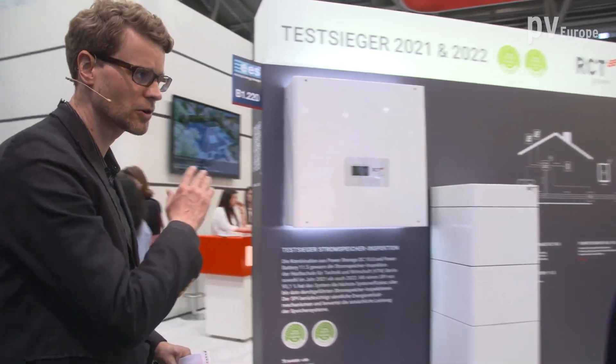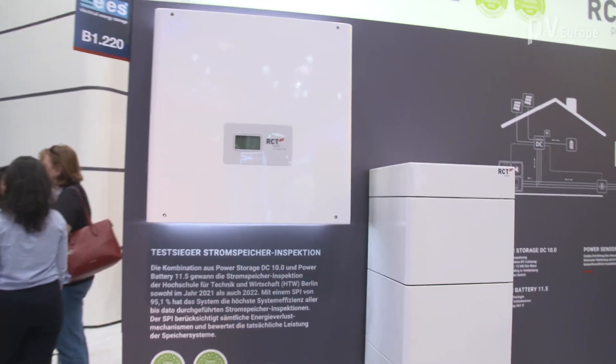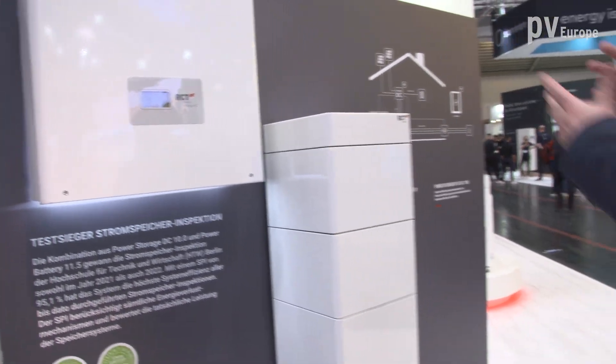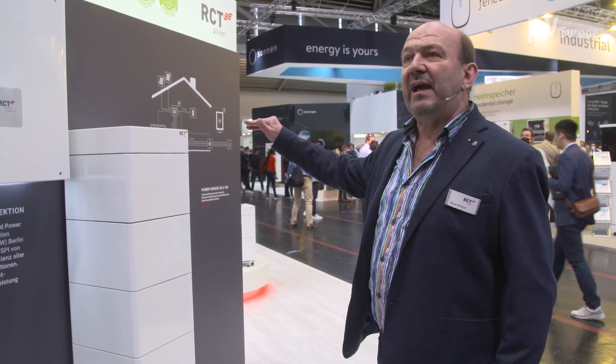This is a home storage unit. What power and capacity do you offer with this system? What you see here is a complete solution for residential applications. This is our biggest one and also the test solution. We see a 10 kilowatt inverter AC output in combination with our biggest tower at 11.5 kilowatt hours.